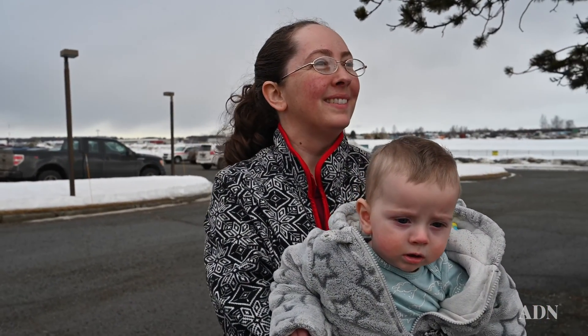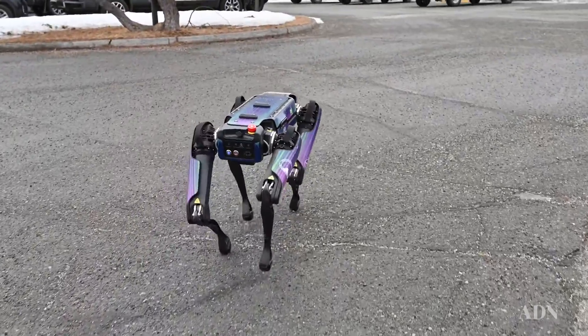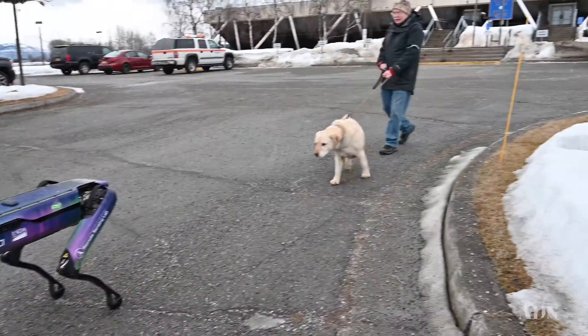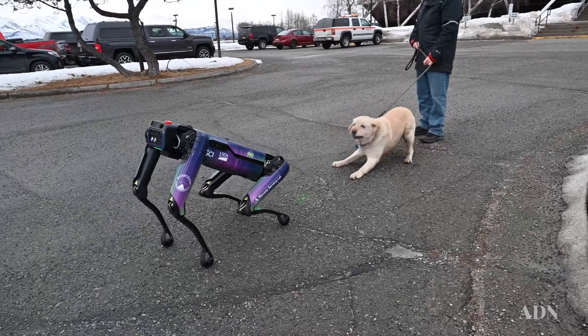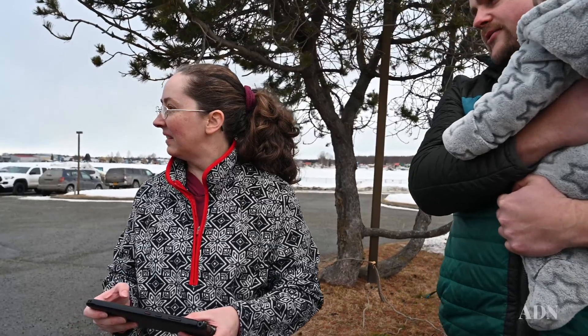Does it bark? Right now, no. Think of it like a Ring camera with legs — it allows for situational awareness as data is digested into our GIS system. It's able to navigate without running into anything, deciding the world around it, broadcasting LiDAR just like your cell phone.